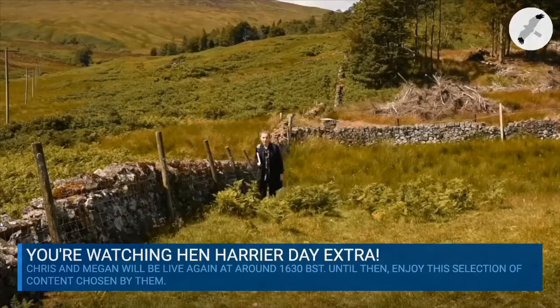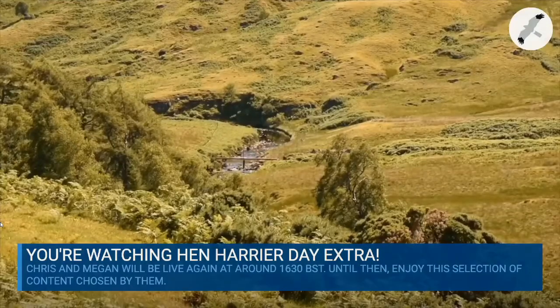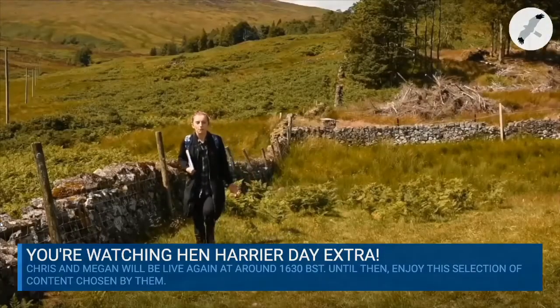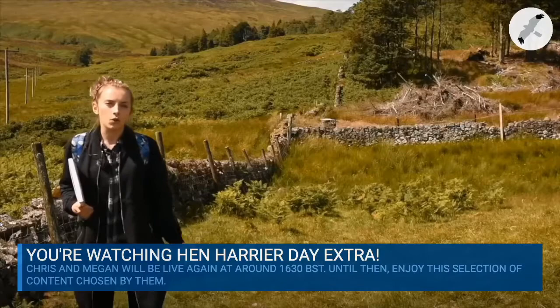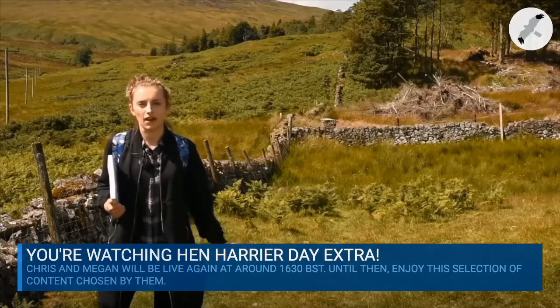But this unique habitat is under threat. Grazing, soil erosion, water acidification, deforestation, wetland draining, moorland burning, peat extraction, raptor persecution, development, pollution, and of course climate change have changed and are changing this ecosystem around us.